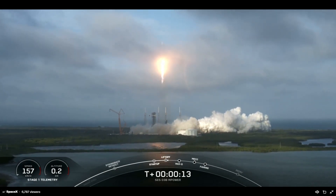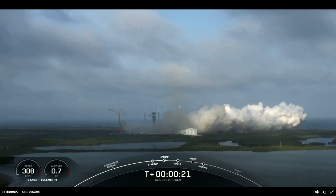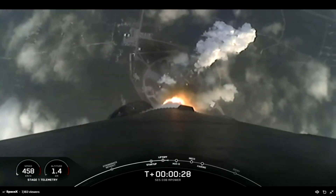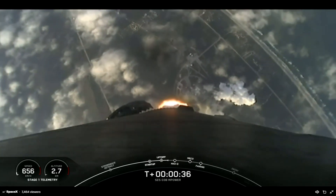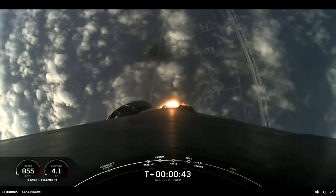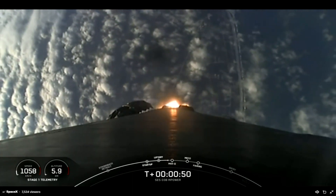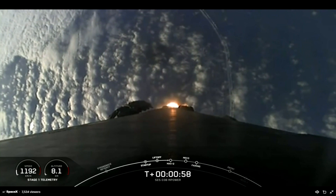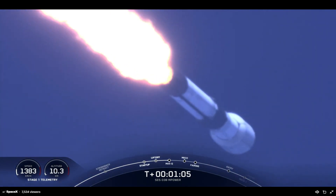Vehicle is pitching downrange. T-plus 35 seconds into launch, Falcon 9 has successfully lifted off from Pad 40 at Cape Canaveral Space Force Station, carrying the O3B M-Power payload. Nominal power and telemetry. During ascent we will tilt the nine Merlin 1D engines, turning the rocket horizontally in what we call a gravity turn — we're still going up, but also heading horizontally away from the launch pad. Moments ago we throttled the engines down in preparation for max Q, our maximum aerodynamic pressure.